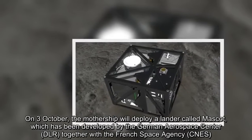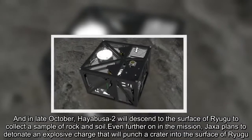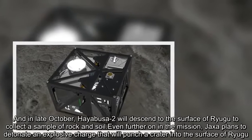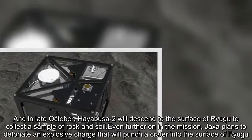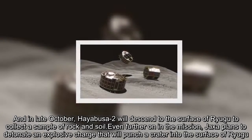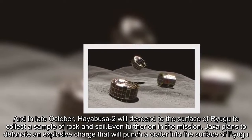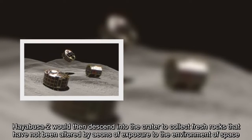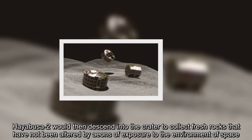In late October, Hayabusa-2 will descend to the surface of Ryugu to collect a sample of rock and soil. Even further on in the mission, JAXA plans to detonate an explosive charge that will punch a crater into the surface of Ryugu. Hayabusa-2 would then descend into the crater to collect fresh rocks that have not been altered by eons of exposure to the environment of space.